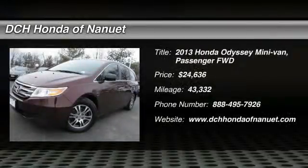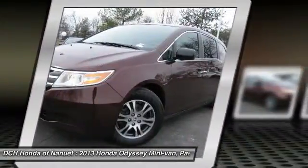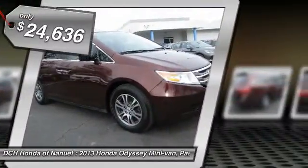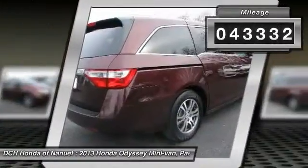The 2013 Honda Odyssey. The Honda Odyssey is a showcase of distinguished style, captivating technology, and advanced safety features. A must for all families, and is priced below $25,000. This vehicle has less than 45,000 miles.